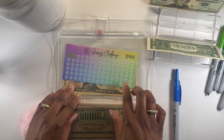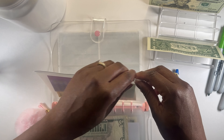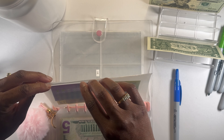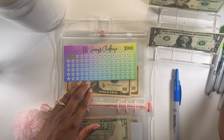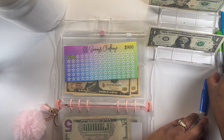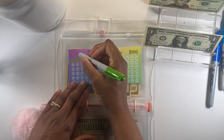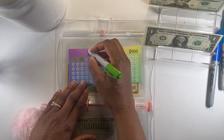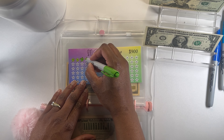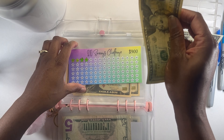Our next challenge is a Ten Dollar Savings Challenge and we're going to put $20 into this challenge. The goal for this challenge is a total of $900. Let's get our green marker — we're going to be doing two of those, so one and two. We'll be doing $20.